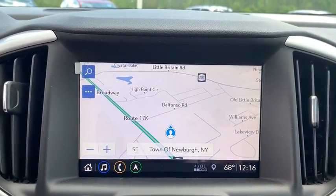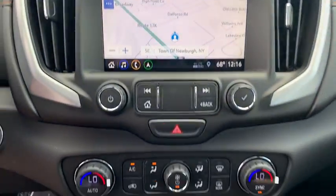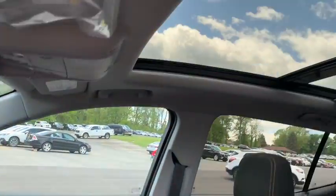Here are some of this vehicle's great options: all-wheel drive, backup camera, remote start, anti-lock braking system, steering wheel audio controls, stability control, traction control.